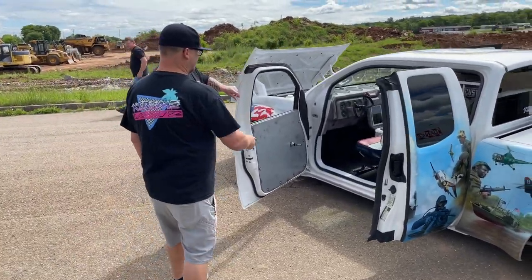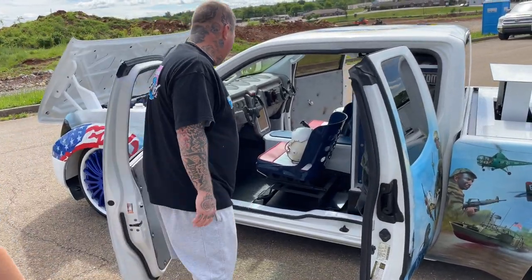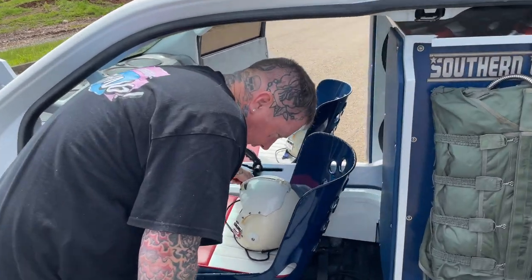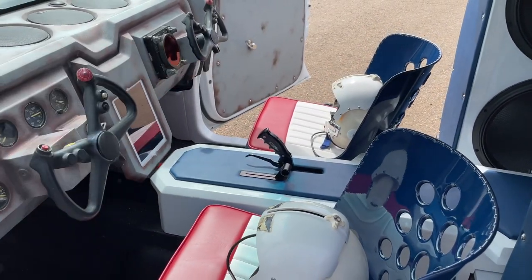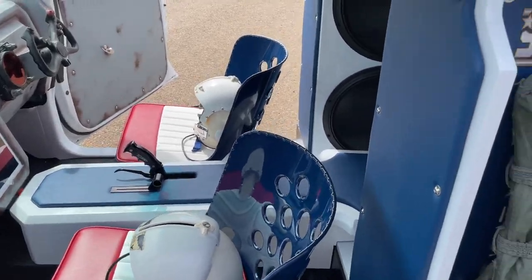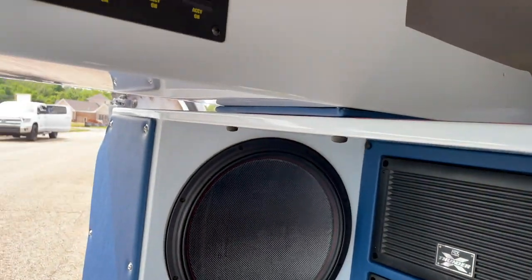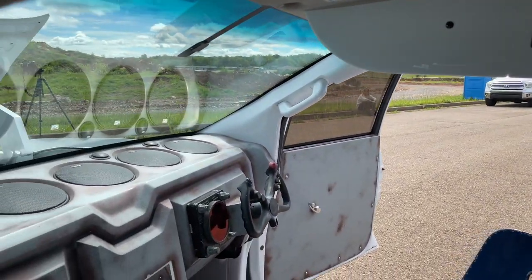Tell us a little bit about the interior. You have no gas pedal — how it's controlled is by an airplane throttle where it says open throttle, and you turn it back to where it's closed. My sponsors MTX ended up giving me four 15s, and all the tweeters and mids, and the air ride is controlled by an iPad. All the gauges are off a Grumman airplane.